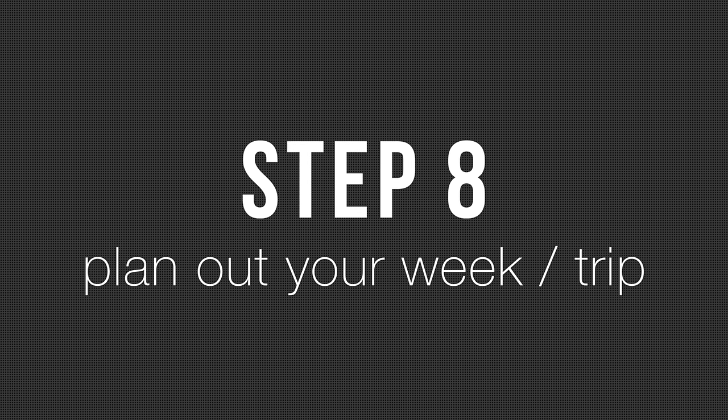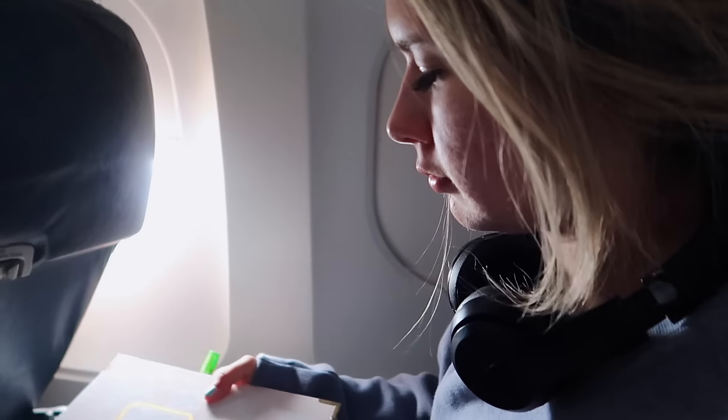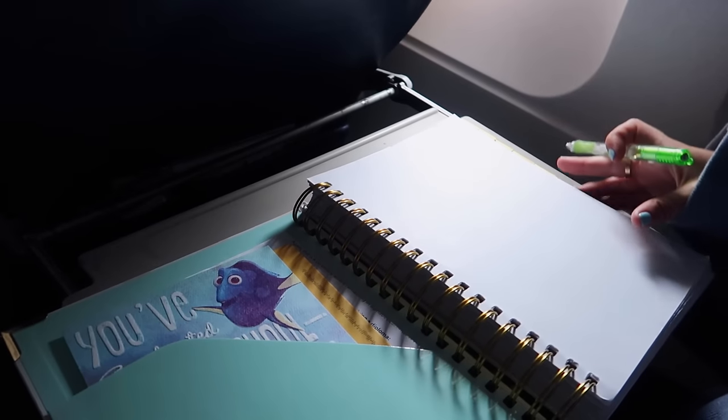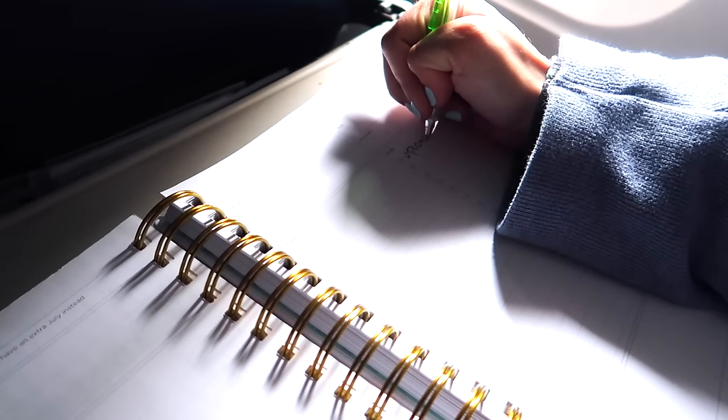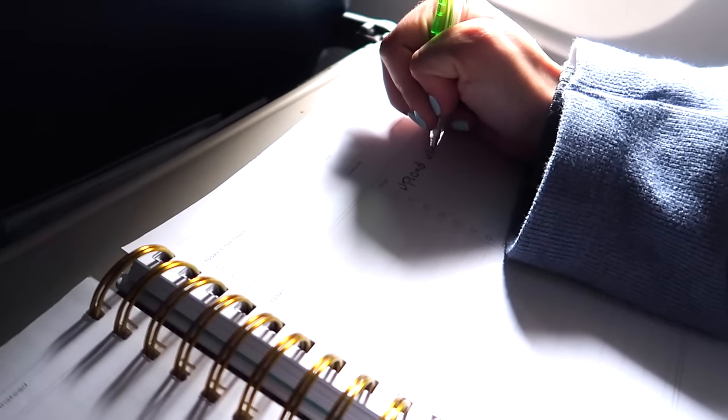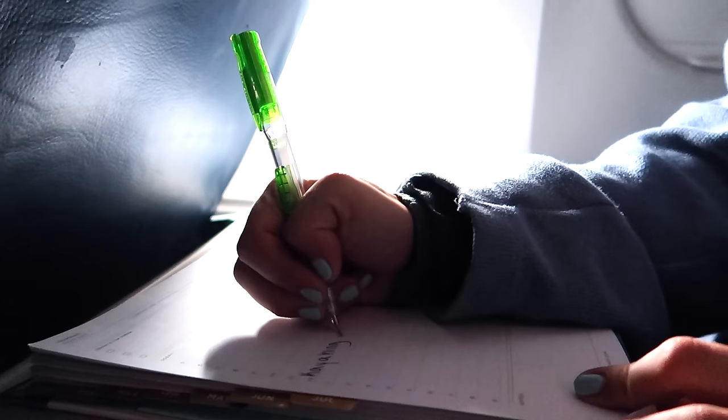My last step and idea is to plan out your week or trip. I always bring my planner with me — it's something I find very relaxing, but again, to each his own. So I pulled out my planner, I looked at the month ahead of me, I planned some activities I wanted to do on my next trip, wrote down to-do lists, things I just needed to do.